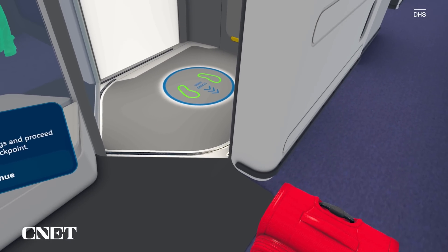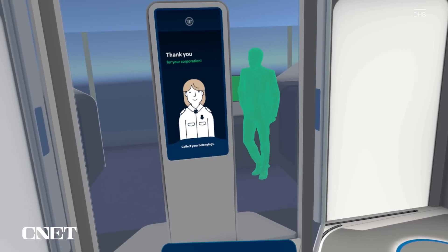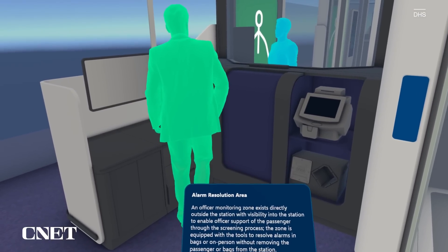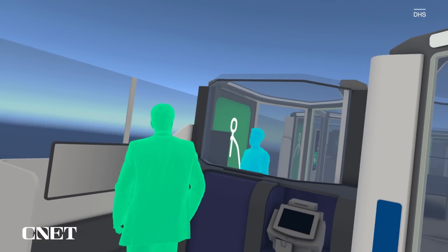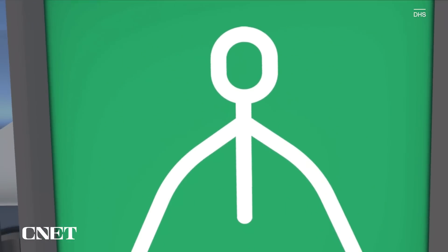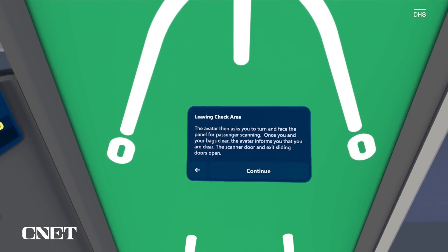If it does get to the point where maybe you have a medical device or something that can't be resolved by the passenger themselves, that's where we will have TSOs — Transportation Security Officers — supporting the booths to resolve any issues that passengers are not able to self-resolve. And this is the part where you get scanned. The avatar then asks you to turn and face the panel for passenger scanning.